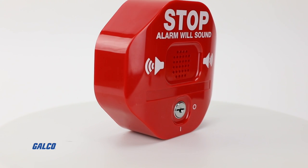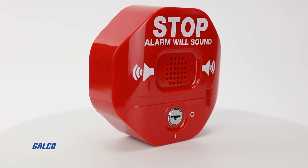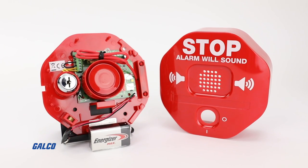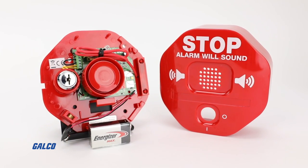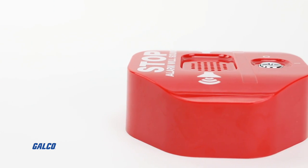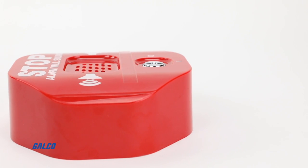The STI Exit Stopper from Safety Technology International offers an inexpensive and easy to install audible and visual signaling device that can serve as a line of security, alerting you to unauthorized exits or entries through emergency exit doors.